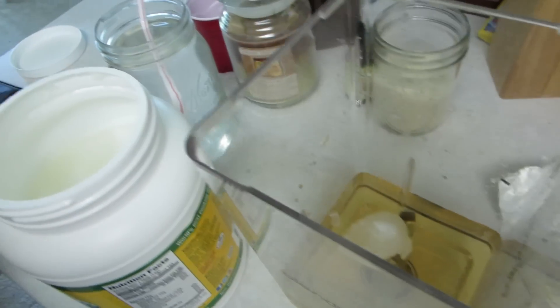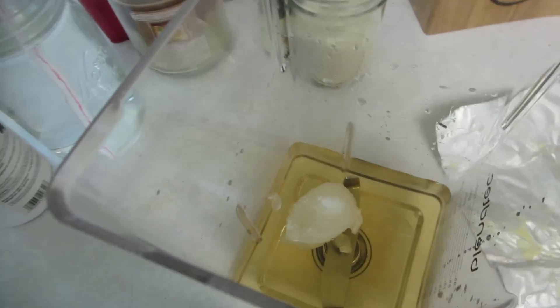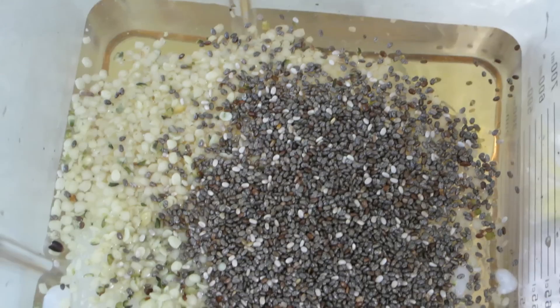Now I'm going to put some hemp and chia seeds — both seeds. There's the chia and the hemp. I usually put about two teaspoons each, not quite a tablespoon. I don't necessarily measure, I just pour, but I'm trying to be careful not to overdo it.